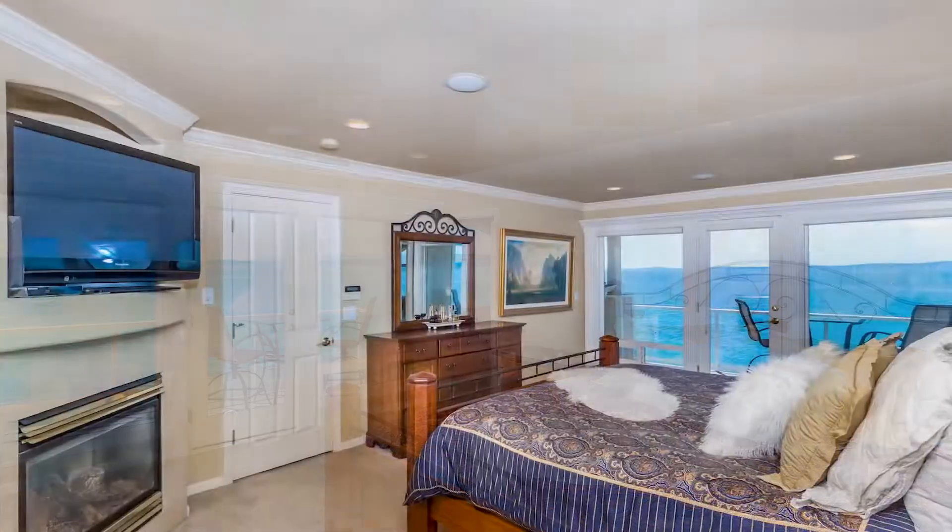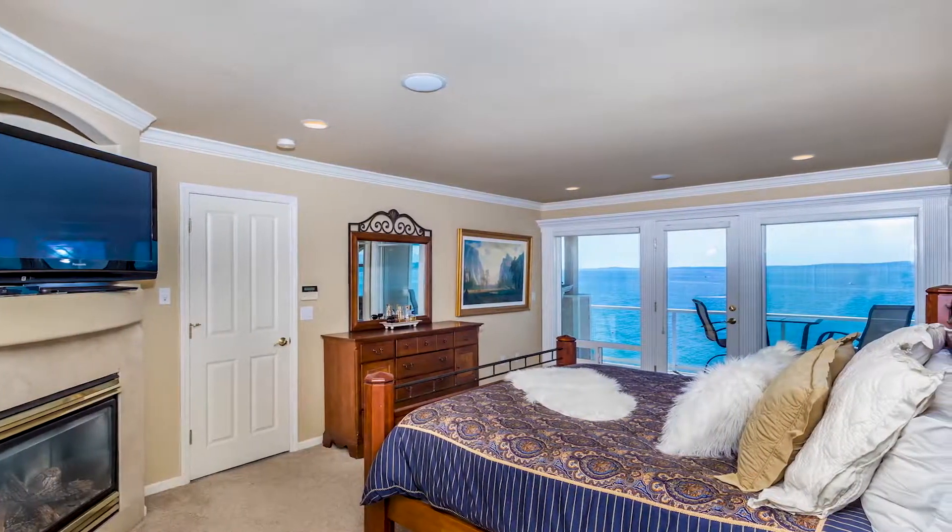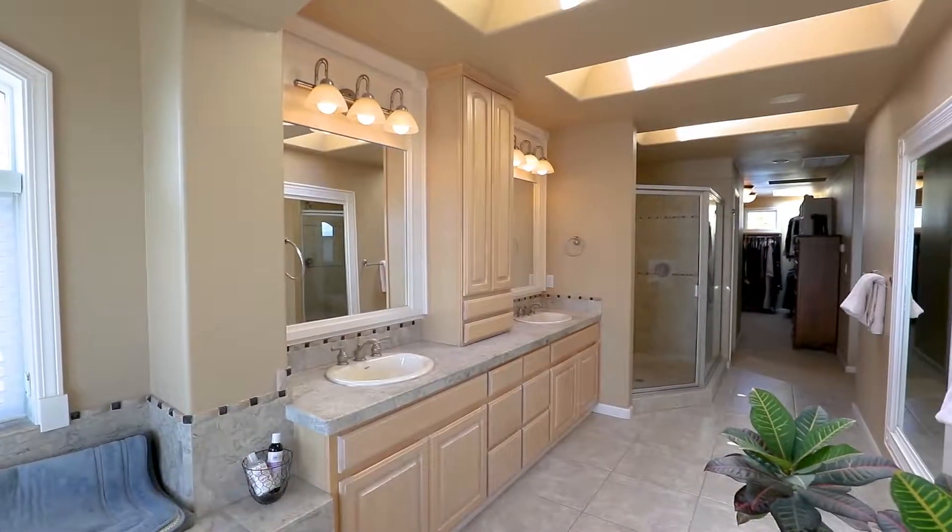Feels like vacation every day as you watch the cruise ships, whales, sailboat regattas and amazing sunsets.